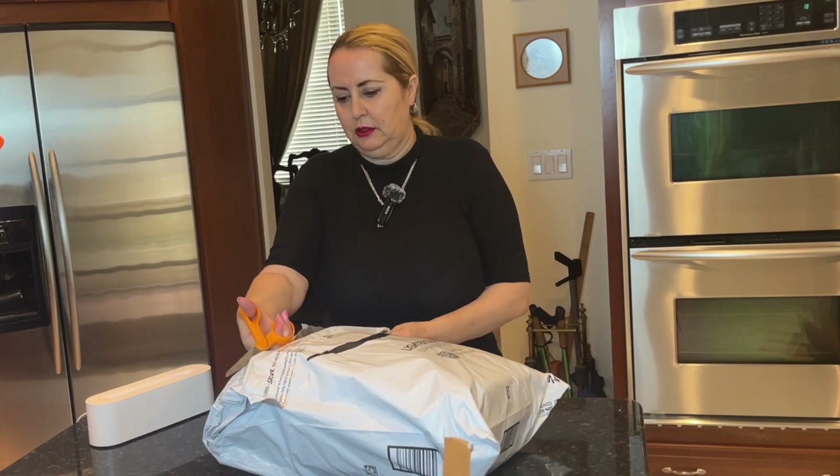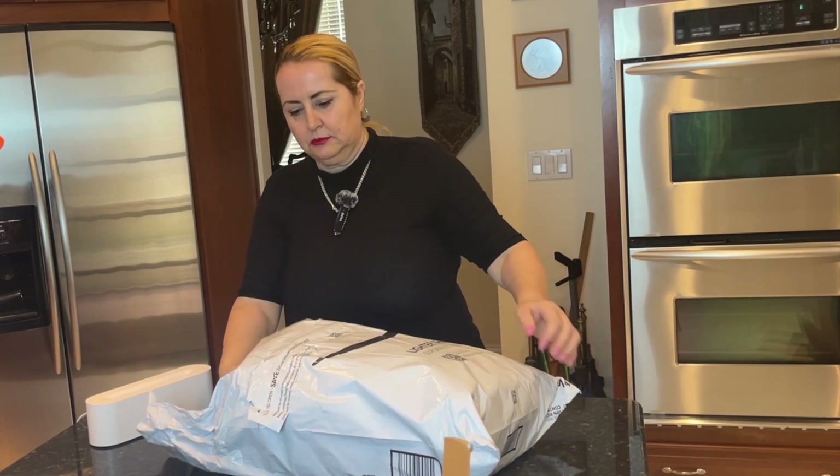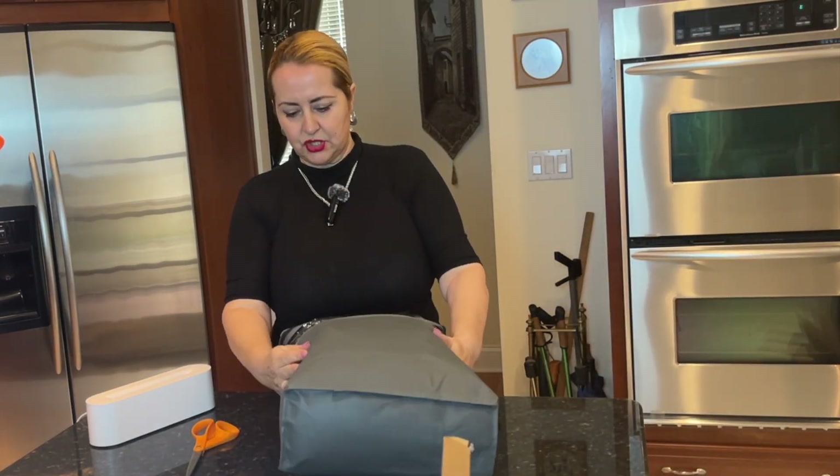This one feels like something to wear just because of how it feels. The packaging is fantastic.